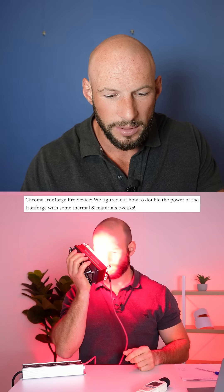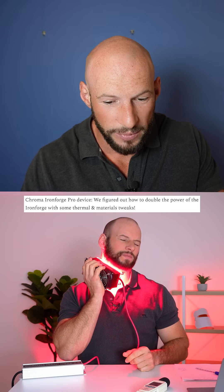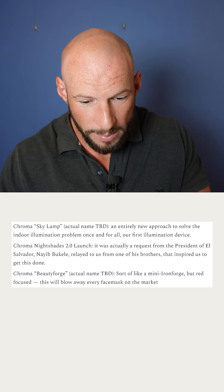Chroma sent out a big email a week or two ago explaining their roadmap for 2025. They're looking at releasing an Ironforge Pro device, doubling the power of the original Ironforge, which is just insane. Also a sky lamp for indoor lighting, a 2.0 version of their Nightshades, and the Chroma Beauty Forge — a mini Ironforge meant to blow away every face mask on the market. Very interesting.